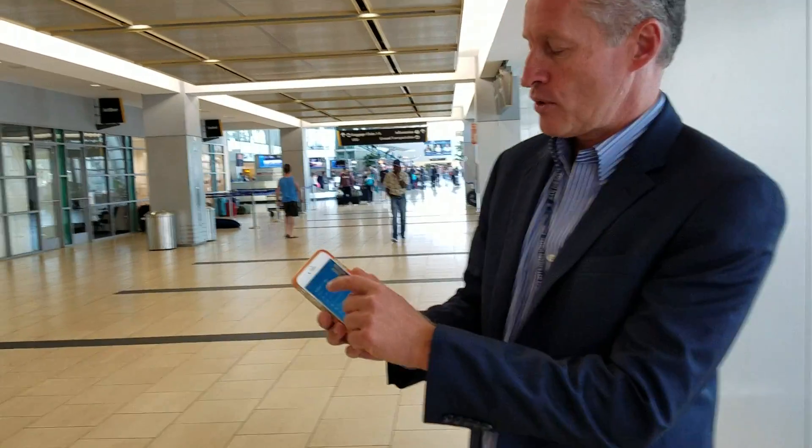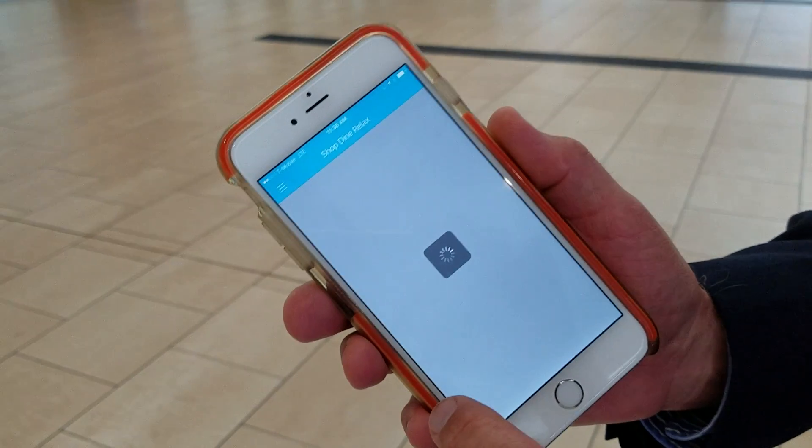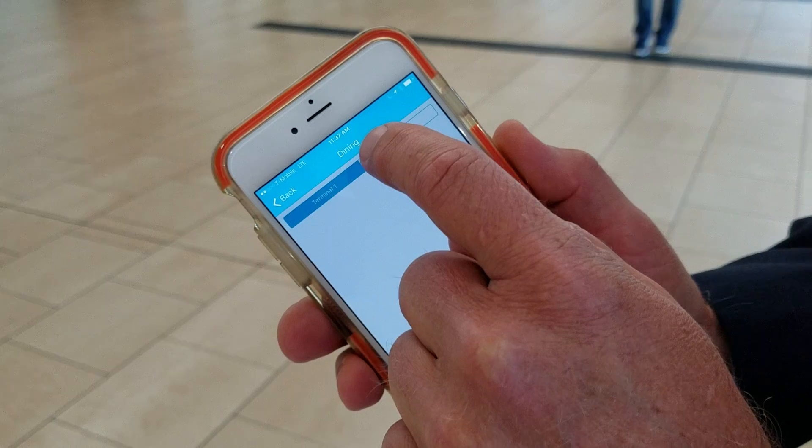Here we go. You can see that the app is live. We go into the shop and dine area — you will see that we're in the dining area. We want to go to Terminal 2.